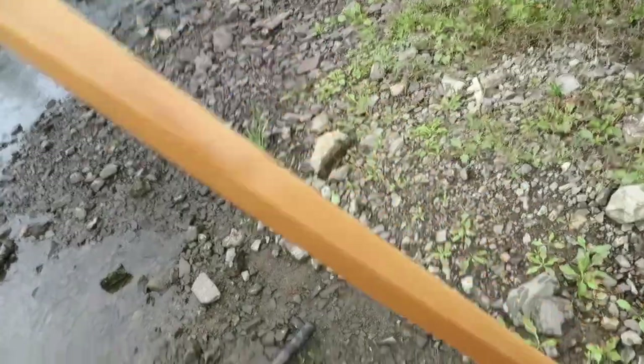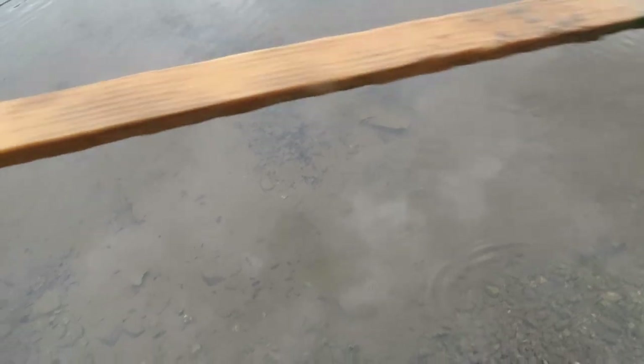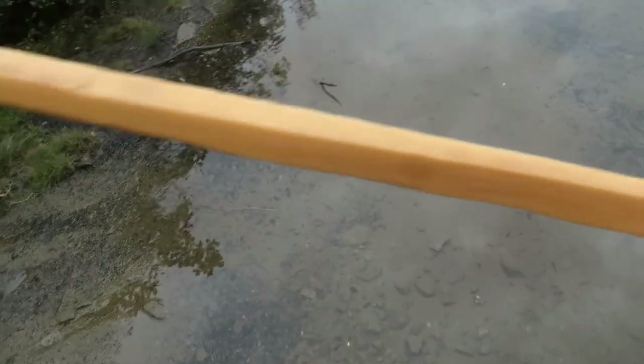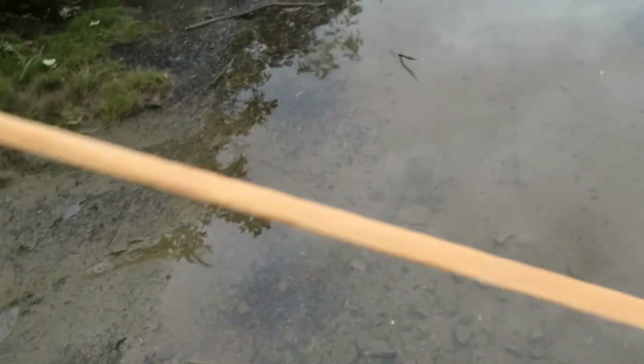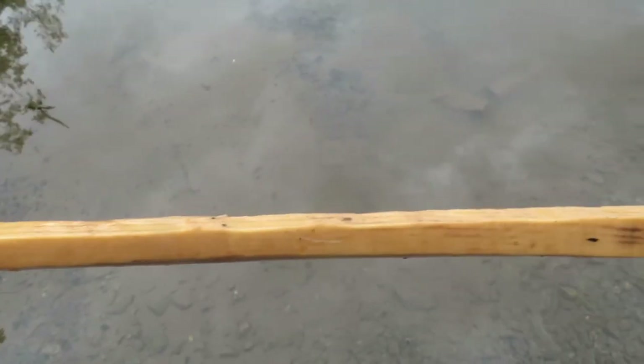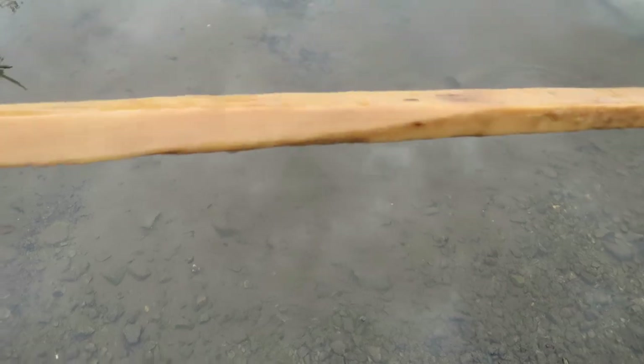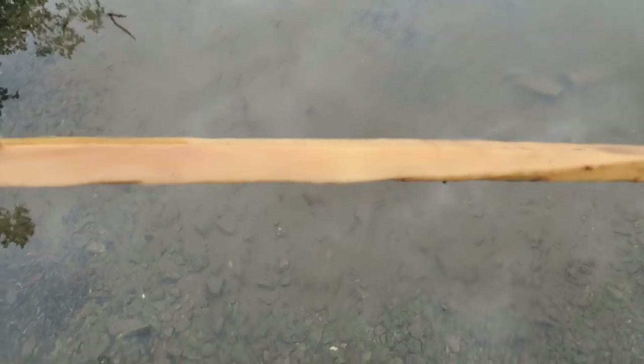My goodness, look how well preserved this stick is — I just hauled this out of the water. Most of it was covered underneath the sawdust. Look at that — looks like it was put there yesterday. Other than this part that showed its age, the rest is mint. Wow. That was probably put there when the mill was still in operation. This piece of wood here is probably 60 years old, or older maybe. I'm no expert, but still pretty cool.